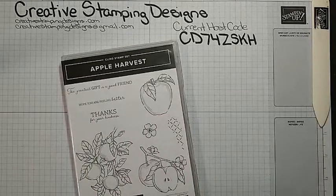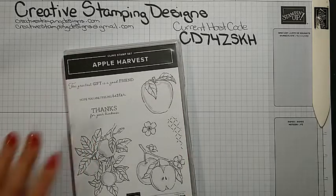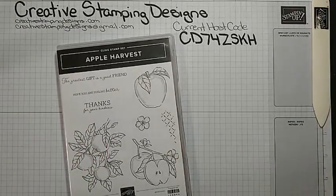Hi everyone, welcome to Creative Stampin' Designs. My name is Karen. I'm an independent Stampin' Up! demonstrator from central New Jersey and I'm going to make a fun fold card with you today. If you're hopping on, say hi, let me know where you're from. I am going to be using the Apple Harvest set today. There's something about this set - it just screams fall to me, I guess because in New Jersey we go apple picking in the fall.